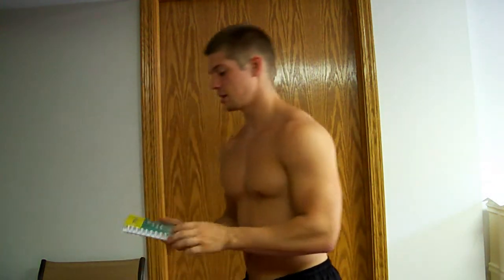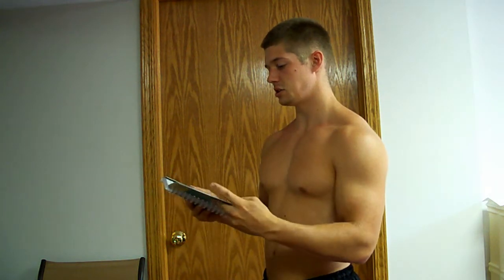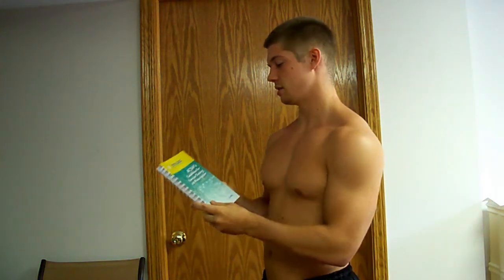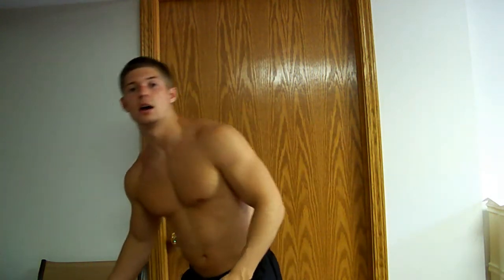And then finally there's the ACSM's guidelines for exercise testing and prescription. This is basically, like it says, guidelines for prescribing a new client — what you're looking for with them, and to help you design a program that'll best fit their needs.